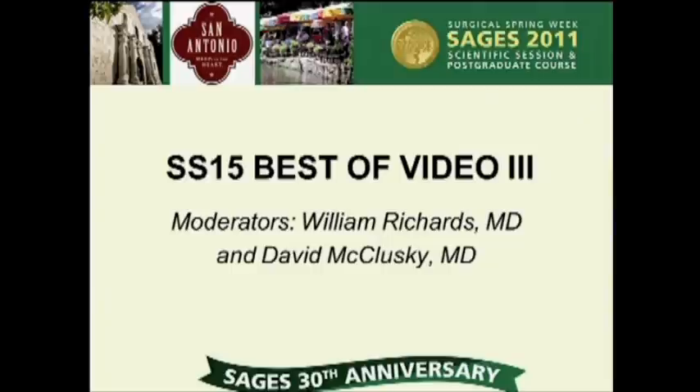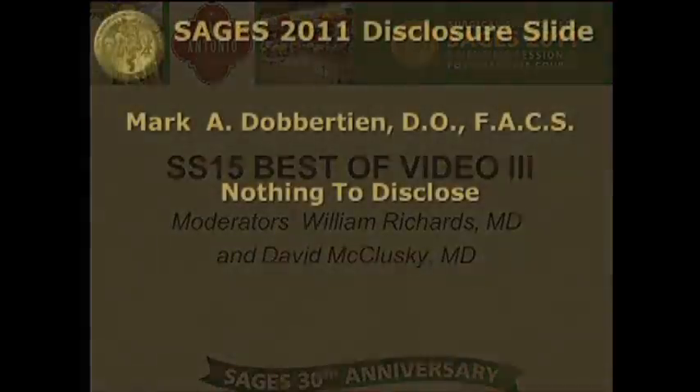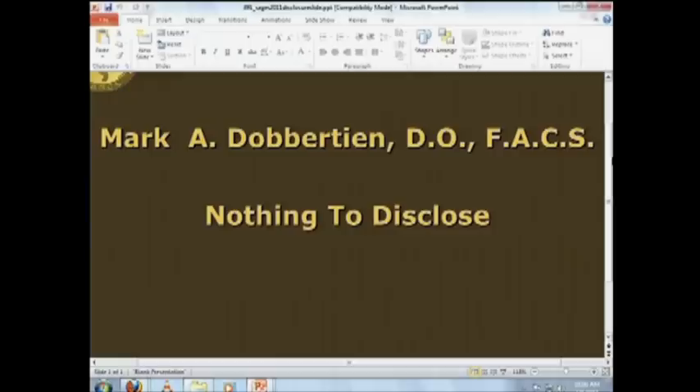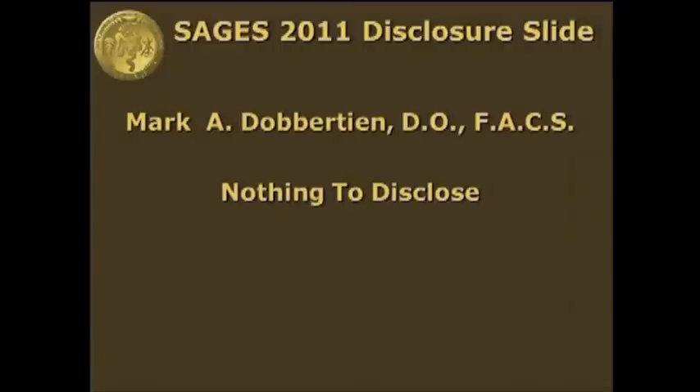Next we have Dr. Dabertian from University of Florida in Jacksonville. He's going to talk about laparoscopic subtotal colectomy with transrectal extraction of the whole colon and ileorectal anastomosis. We'd like to thank SAGES and the panel for allowing us the privilege of presenting our video today. We have nothing to disclose.